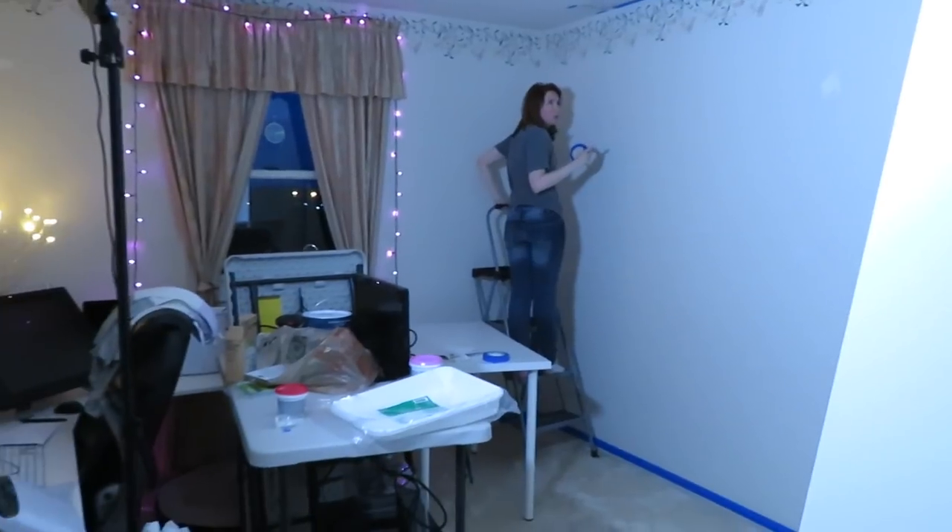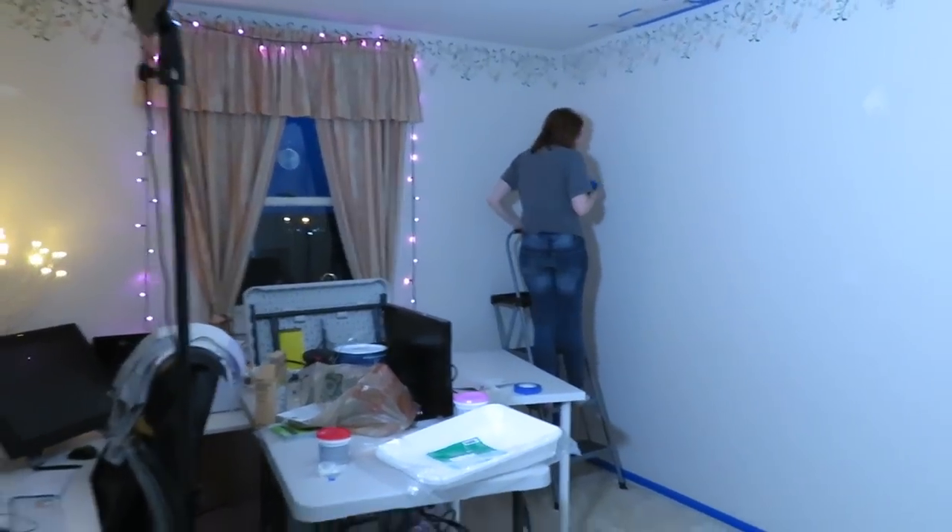Taping the ceiling. That's good taping, Mia. Hopefully there will be no paint on the ceiling. Here's the first color. It's painting time.